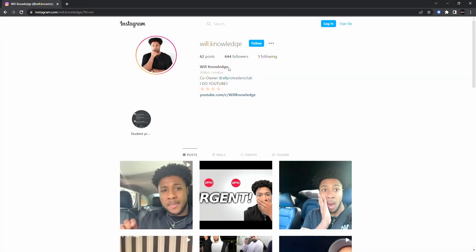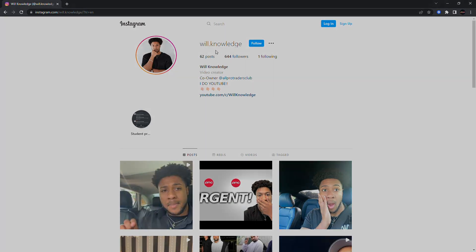Make sure you guys don't forget — make sure you come follow me. Will.Knowledge. Let's get me over a thousand followers. Come like some photos, comment, let me know that you came from YouTube. Follow me on Instagram: Will.Knowledge.